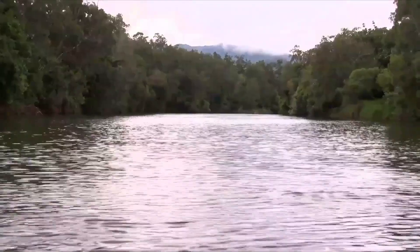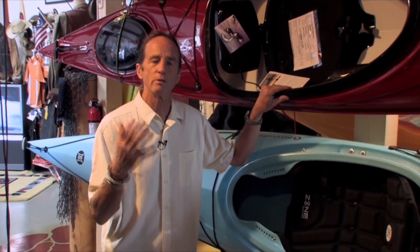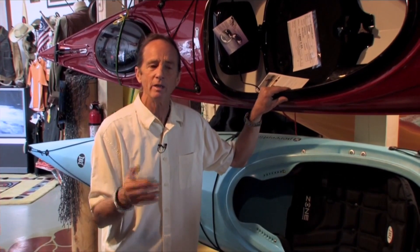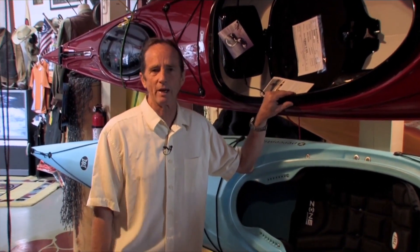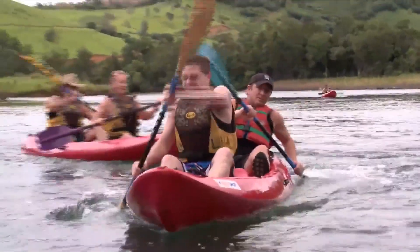Always remember safety first in anything that you do. Survey the water you're going to get into to make sure you understand what you're going to be paddling in, and let people know that you're out there. Follow regular safety tips for kayaking so that you can have a safe, great experience of RVing and kayaking across the country.